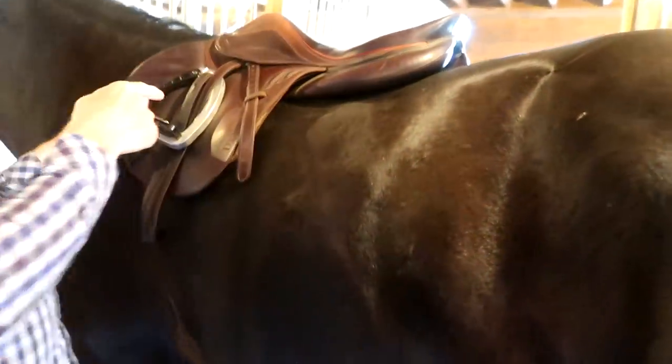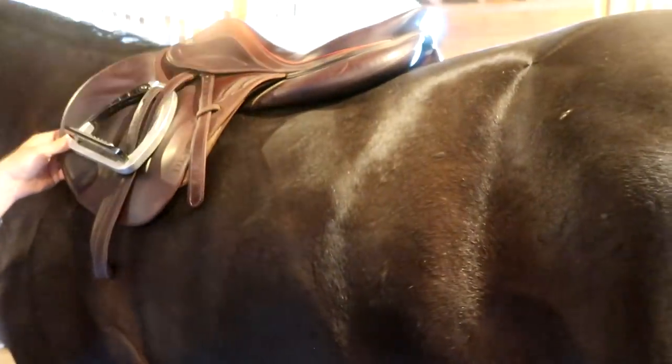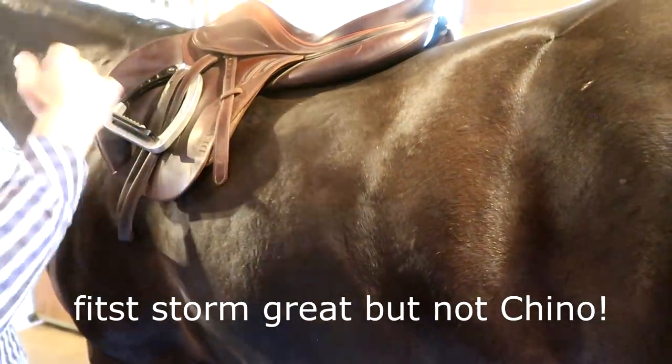So this saddle - was this custom for this horse? Brand new custom for this horse. Not bad. We like it, I love that saddle. It doesn't work at all? Okay, interesting.